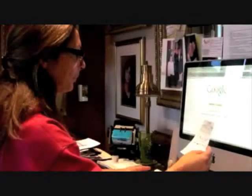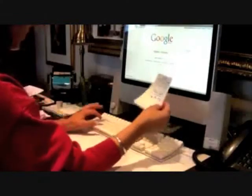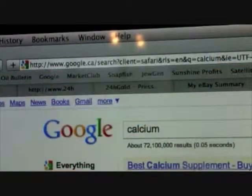You've got this prescription now. What do you do? These days more and more people are actually turning to the internet to get more information before they spend their hard-earned money. Let's see what they can find. Seventy-two million hits? Wow, there's a lot out there. But how reliable is this information? Let's take a look.